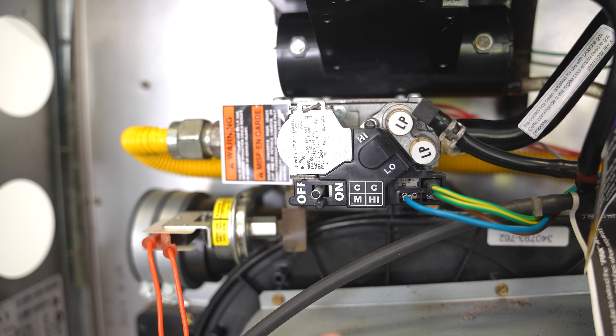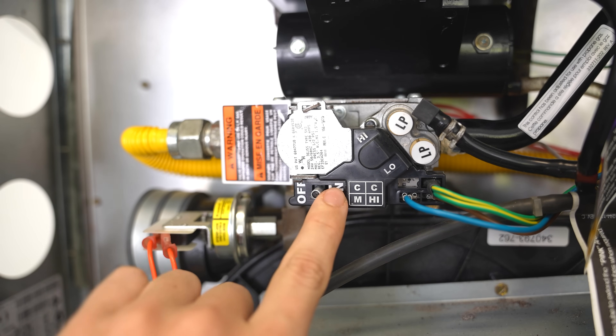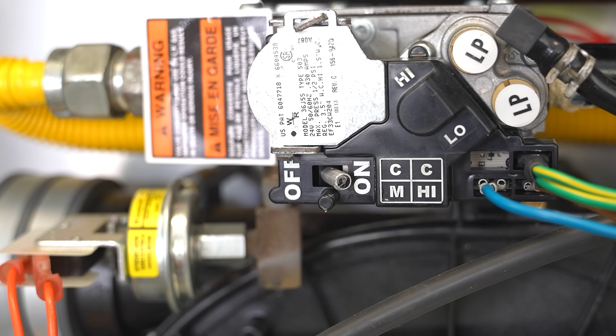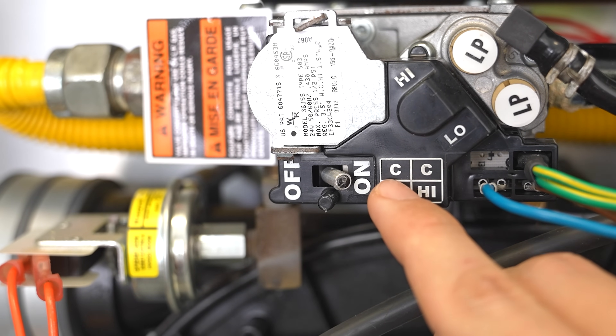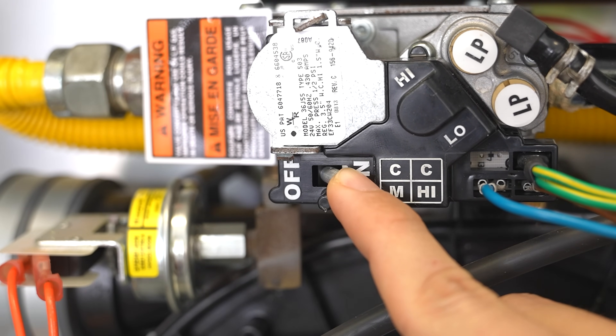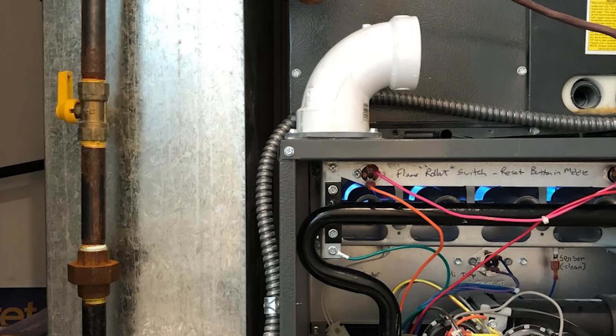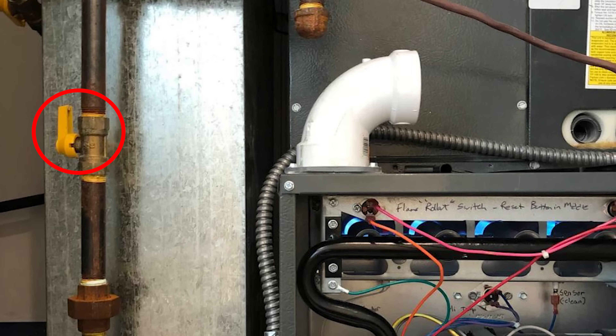One simple thing to check is to see if the gas valve is in the on or off position. If it's off, of course the gas valve will not be opening. This switch is very easy to move, so once in a while it does accidentally get bumped into the off position without you even noticing it. And of course you also want to check that the gas supply going to the furnace is turned on as well.